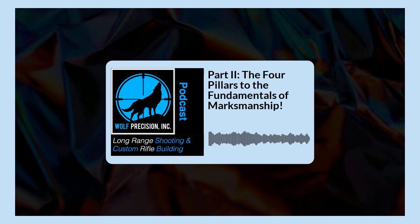Thank you so much for taking the time to join us. The next podcast, we're going to continue this series and talk about the third pillar — firing the perfect shot. Looking forward to seeing you all then. My name is Jamie Dotson, I'm your host, and you're listening to the Long Range Shooting and Custom Rifle Building Podcast.